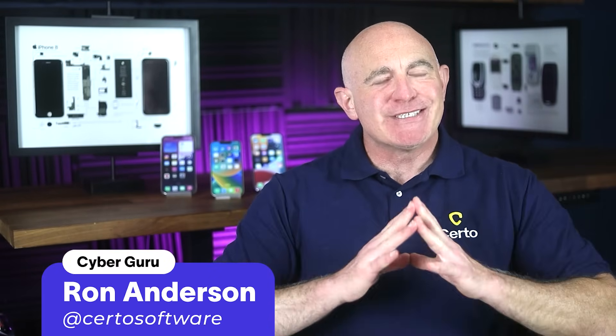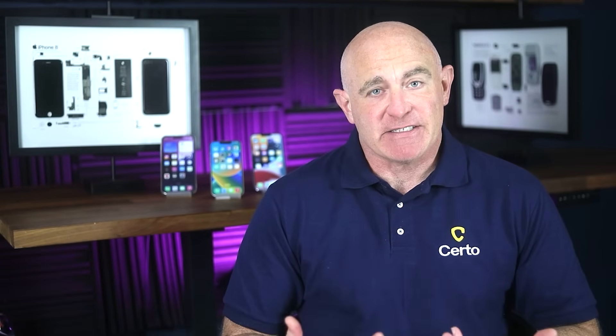Hi everyone, Ron from Certo here. Today we're diving into one of the most disturbing aspects of modern surveillance — how your phone can be turned into a tracking device even when it appears to be completely powered down. We'll explore four methods hackers could use to spy on you when your phone is off, and most importantly, I'll show you exactly how to protect yourself from these threats. Some of these methods might genuinely surprise you, so stick around — your privacy could depend on it.